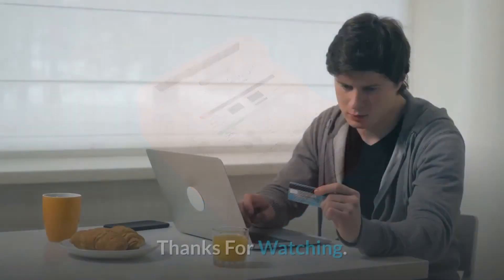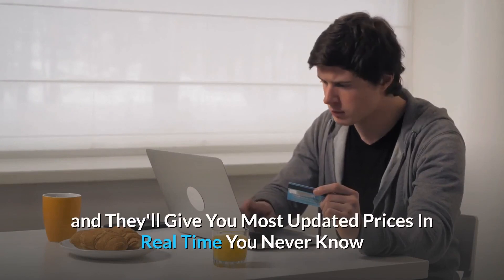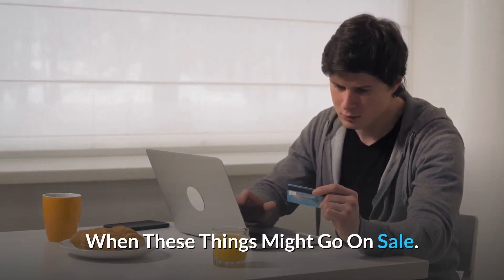And so much more. Thanks for watching — check the link for the most updated prices in real time; you never know when these things might go on sale.